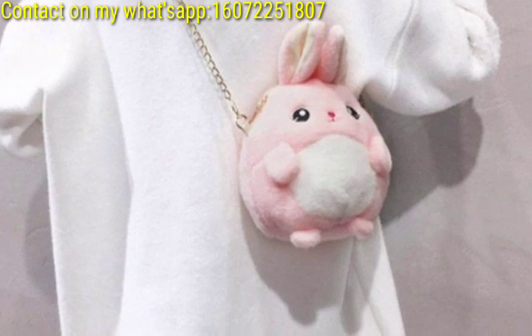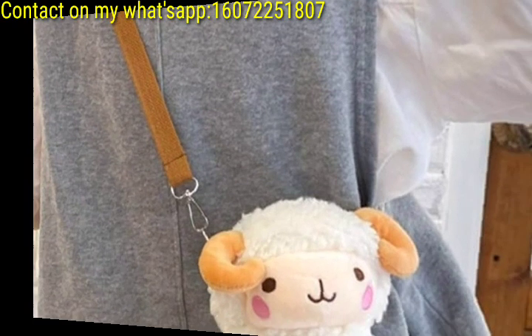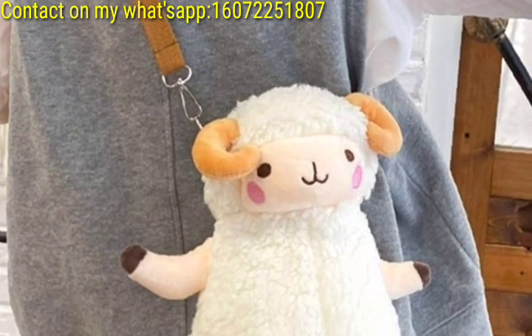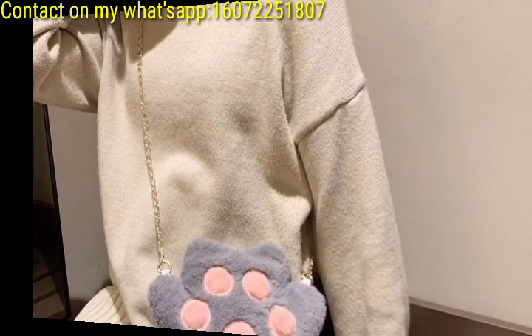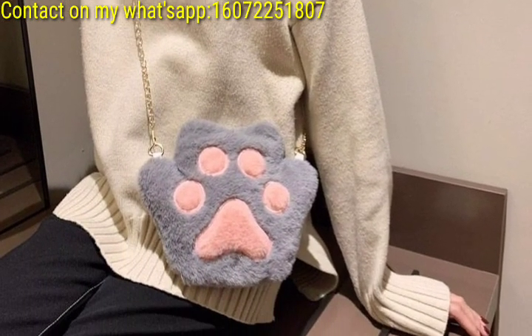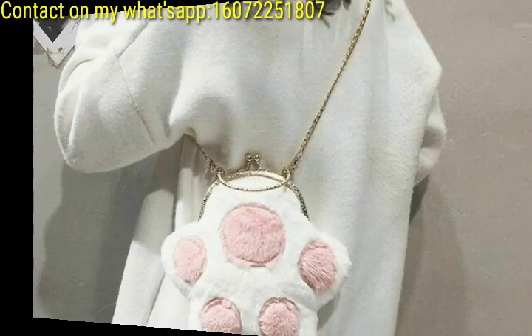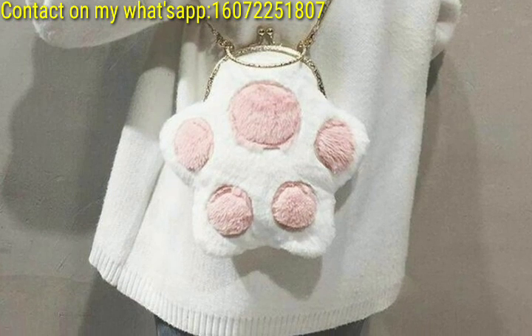Design crossbody bags shaped like various fruits such as strawberries, watermelons, or pineapples with fluffy textures and colorful details. Create crossbody bags inspired by the ocean, with designs like fluffy starfish or even mermaid themes, incorporating vibrant colors and a playful feel.